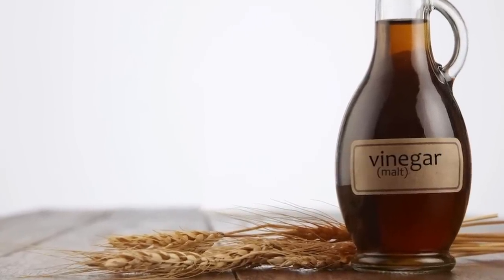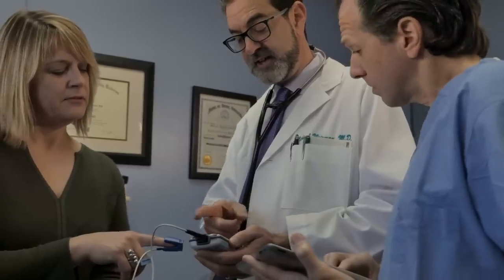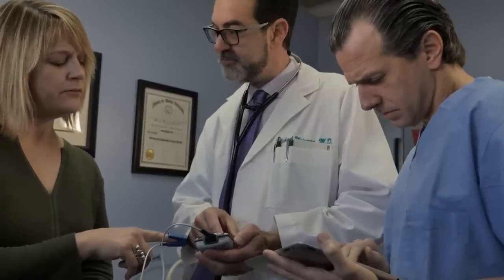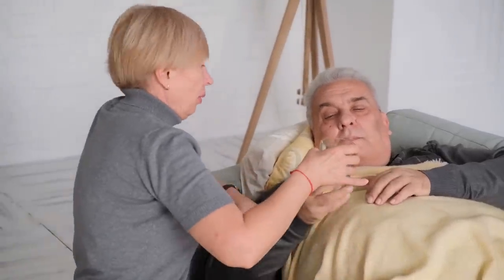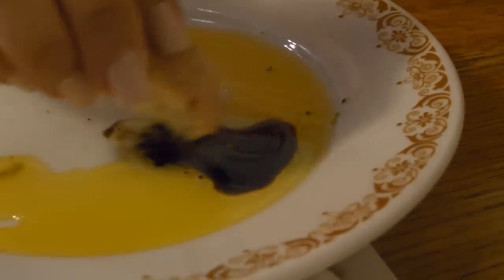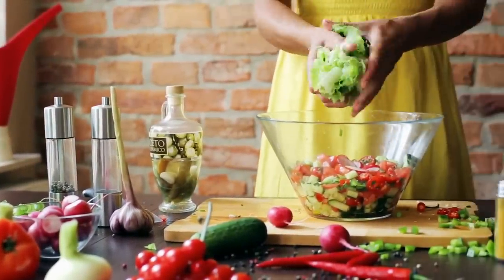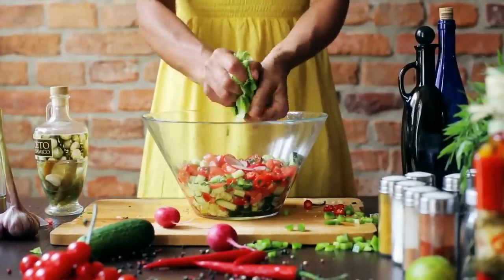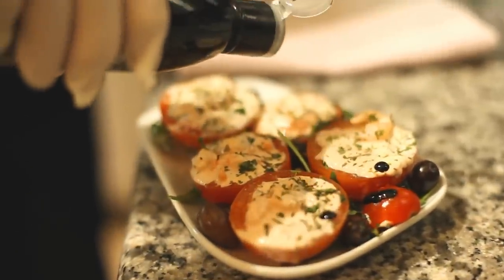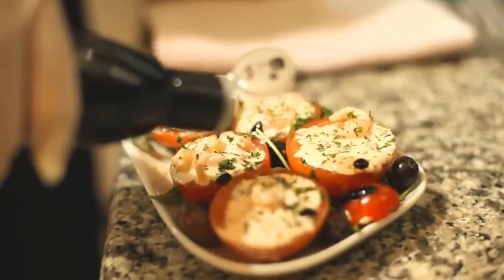High GI foods are not recommended for people with diabetes, as they can worsen blood sugar control and increase the risk of complications. A study published in the American Journal of Clinical Nutrition in 2006 examined the effects of malt vinegar on blood sugar levels in people with type 2 diabetes. The researchers found that malt vinegar consumption led to a significant increase in blood sugar levels compared to a placebo, attributed to the high maltose content, which rapidly breaks down into glucose in the body. Another study published in the Journal of Nutritional Science and Vitaminology in 2007 compared the effects of different vinegars on blood sugar levels in rats, and found that malt vinegar caused a higher increase in blood sugar levels compared to apple cider vinegar and rice vinegar.